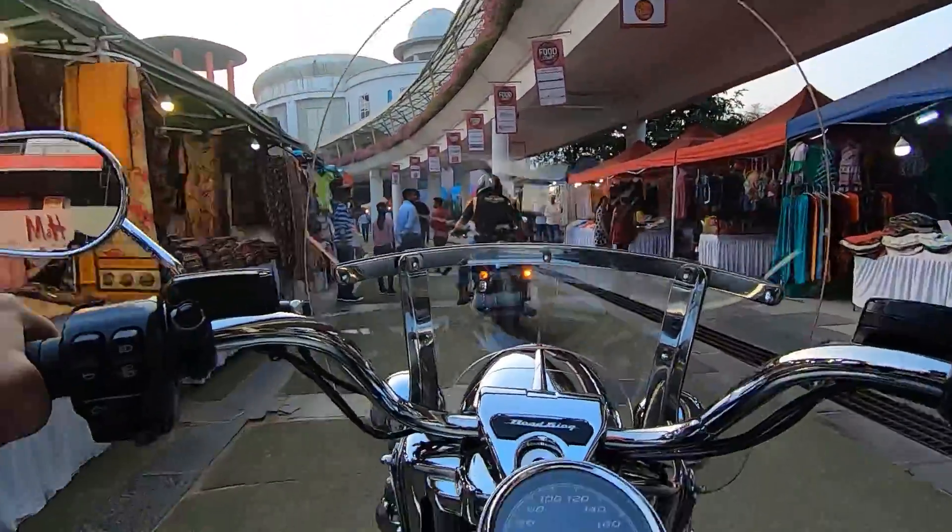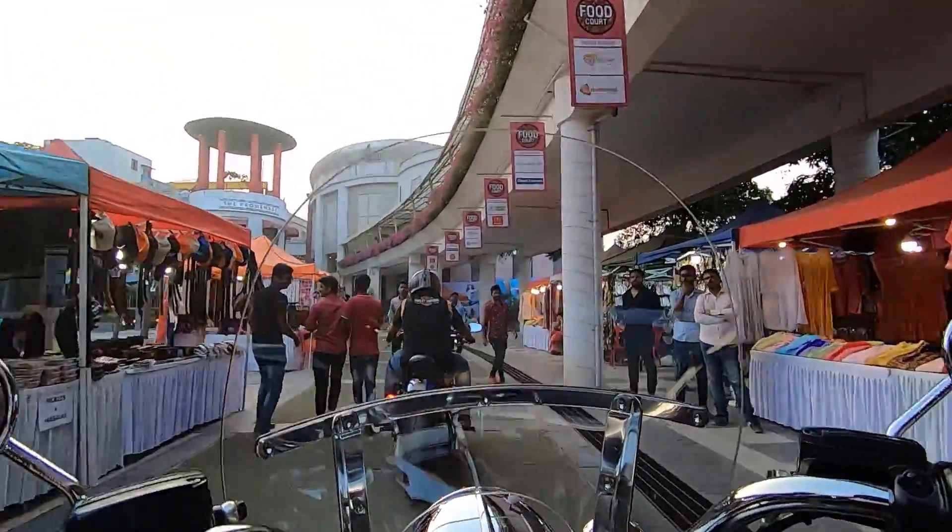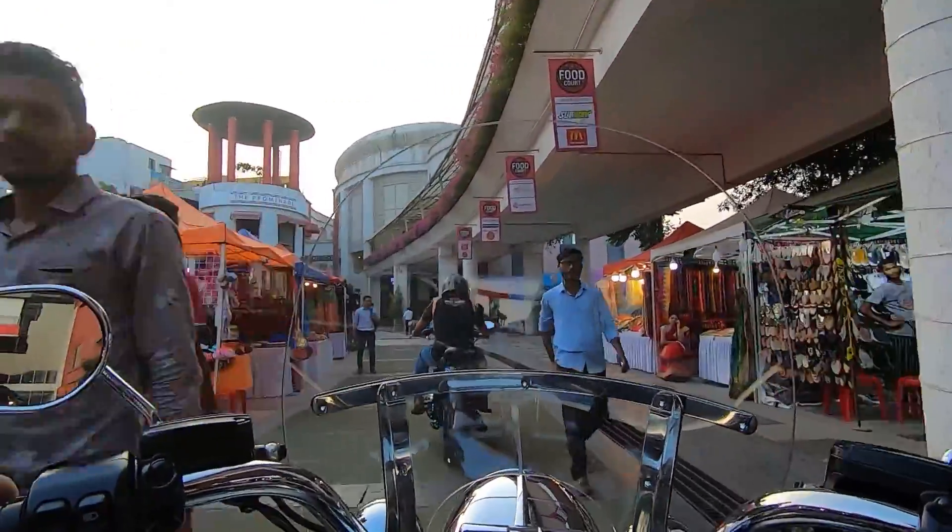Stay tuned and watch the full review of the Harley-Davidson Road King 2019 in Barracuda Silver color.